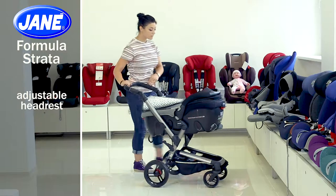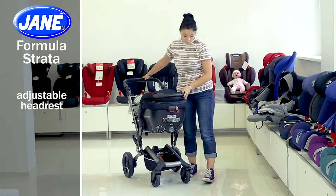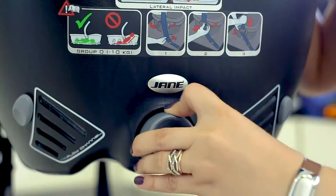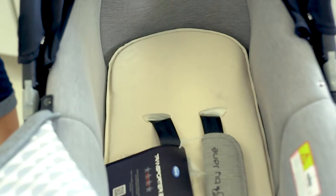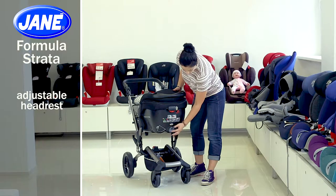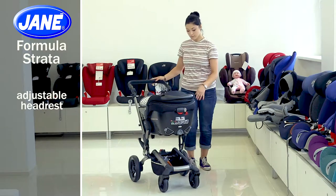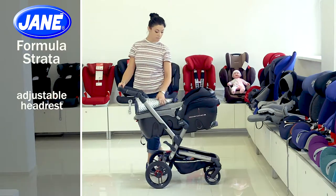The car seat has an adjustable headrest. Just use the clip below the front part of the car seat and rotate it until the headrest is in the desired position. You can easily adjust the headrest to the desired position and height using it.